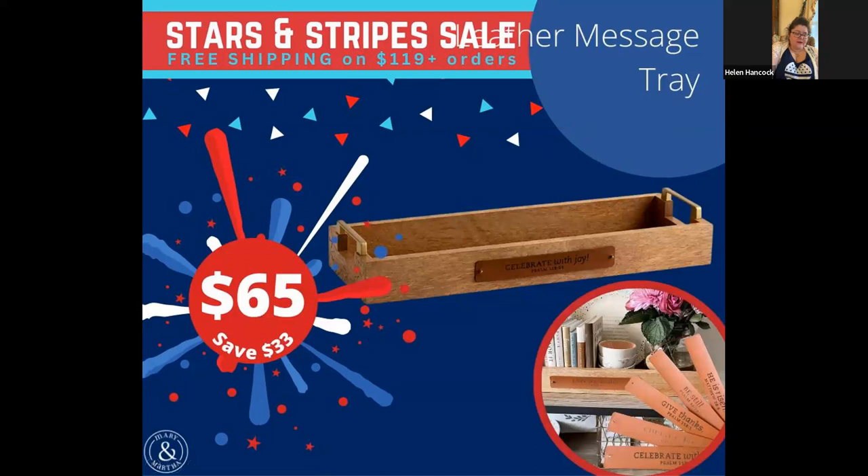This tray — I don't think this is being discontinued; I thought I saw it in the new catalog, but you could get it now and save some money. It's called the leather message tray. You can pick your message and snap it onto the tray. It's kind of a narrow tray but would be great for serving drinks at a party. If you're interested in this, get it now while it's on sale.